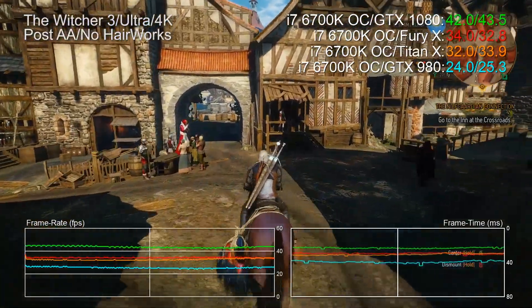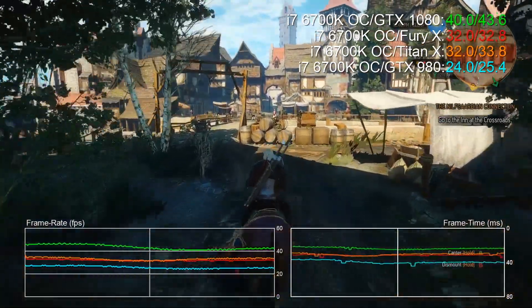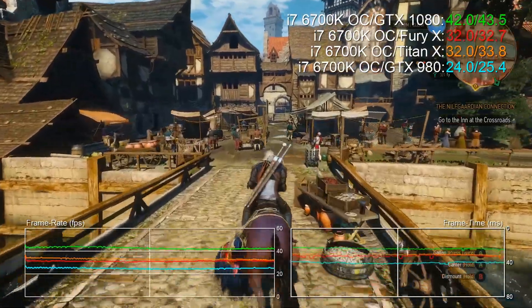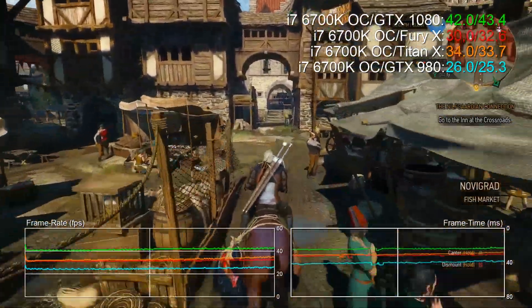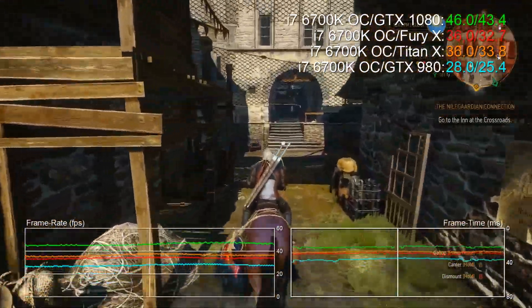Let's take a look at a few more games, moving up to 4K resolution this time, where Fury X tends to perform best. Here's the Witcher 3 maxed out at 4K, but with Hairworks turned off. We're seeing a 40 FPS minimum on 1080, and that's a 43 FPS average. At 4K, that's pretty neat. We're 33% faster than Fury X, 29% faster than Titan X, and 71% faster than 980.